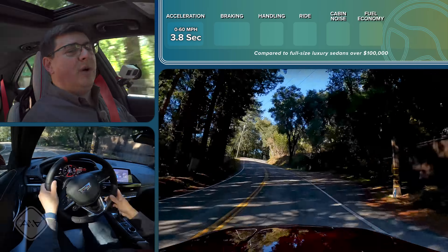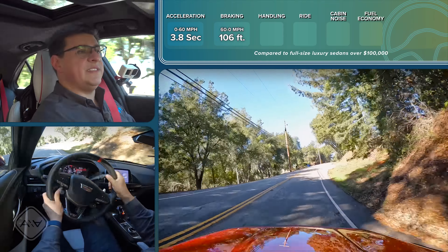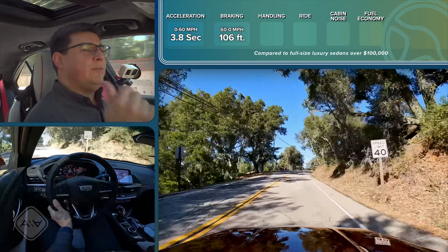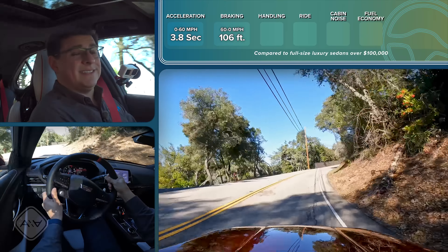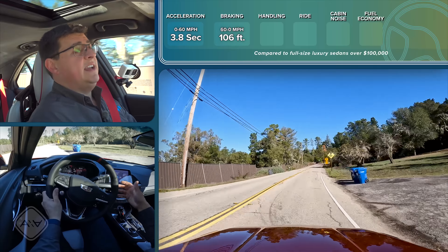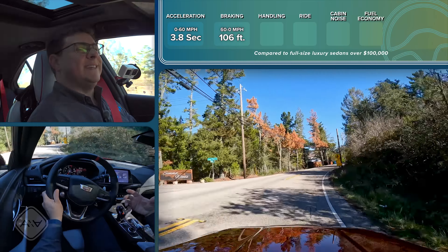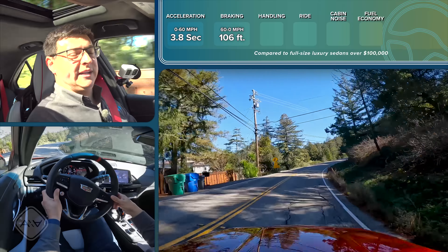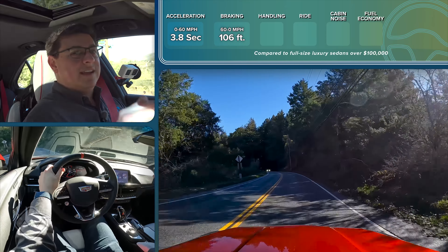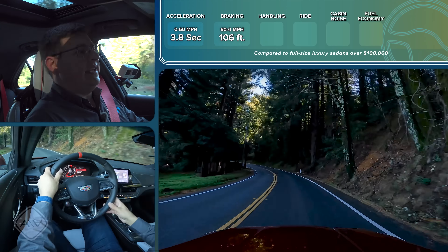For stopping distance, I measured 106 feet from 60 mph to zero — a very solid score, keeping in mind the 255-width front tires rather than the 265s in the RS3. As for the exhaust note, I really like this V6. If you want something that sounds different from the average four-cylinder in this segment, you'll want to check this out. I'd be genuinely torn between this and the RS3's five-cylinder heartbeat — either way, both sound better than the AMG Mercedes.